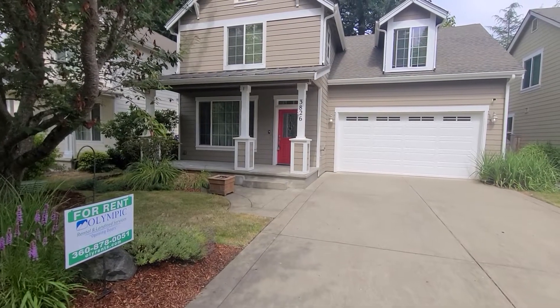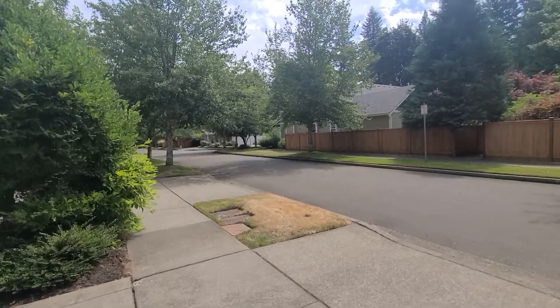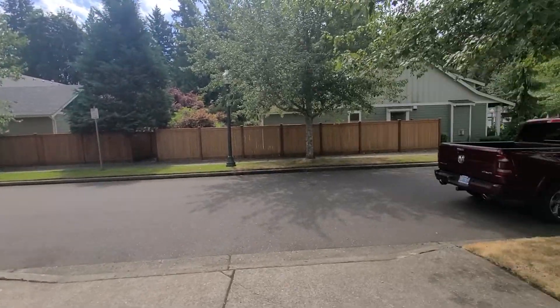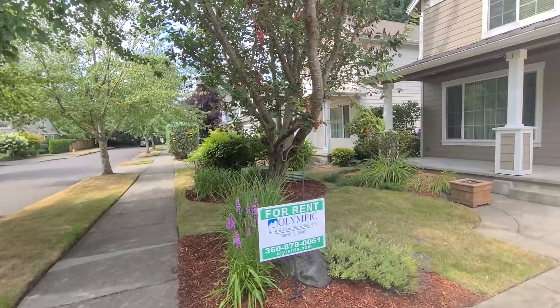Today we're here at 3826 6th Avenue NW on the west side of Olympia, in a neighborhood on a dead-end street.